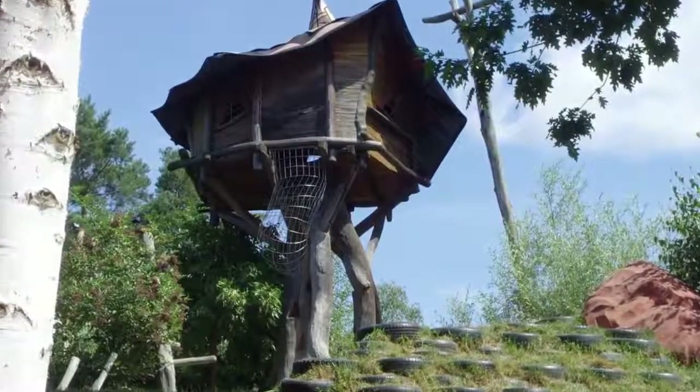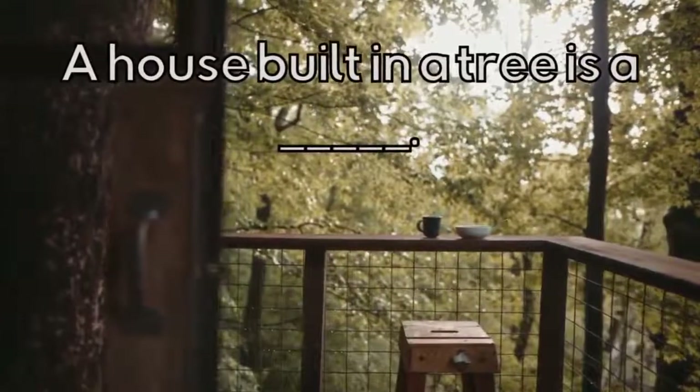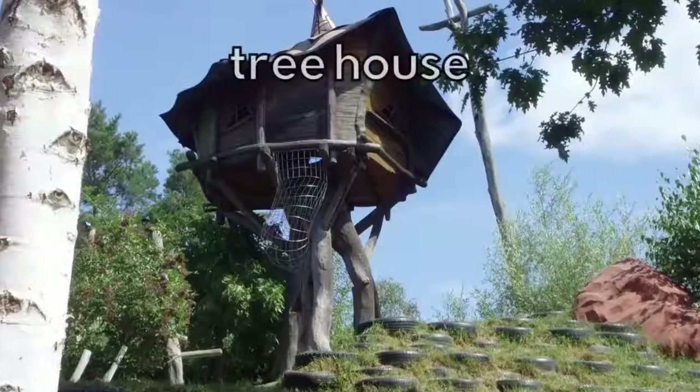What type of house is this? A house built in a tree is a Treehouse.